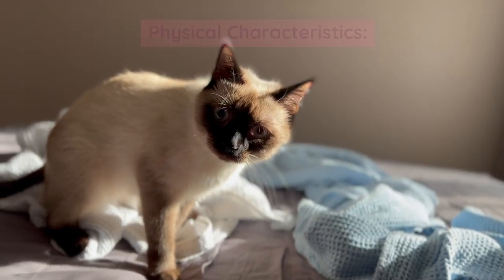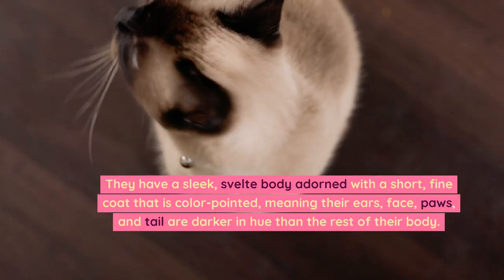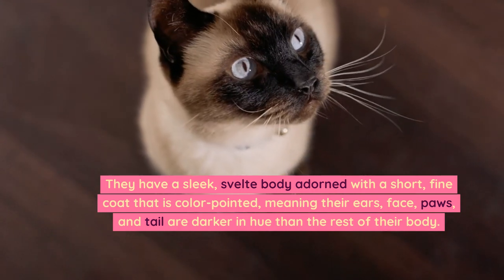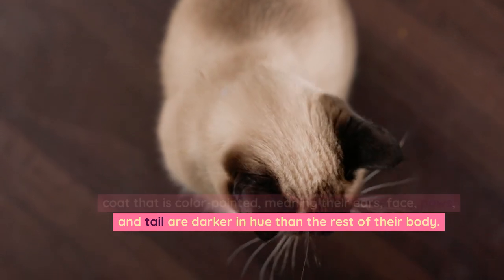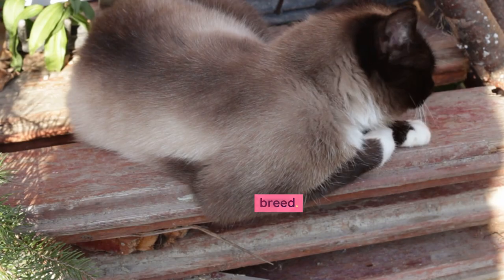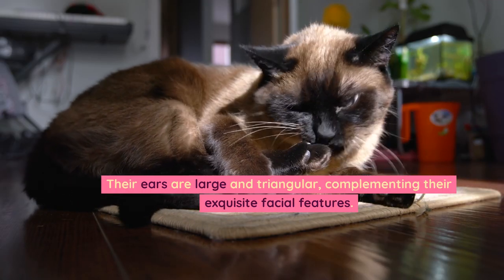Physical characteristics. This cat is renowned for its striking physical attributes. They have a sleek, svelte body adorned with a short, fine coat that is color-pointed, meaning their ears, face, paws, and tail are darker in hue than the rest of their body. Their vivid, almond-shaped blue eyes are a hallmark of the breed, and their ears are large and triangular, complementing their exquisite facial features.